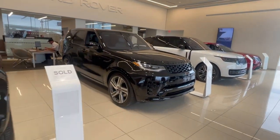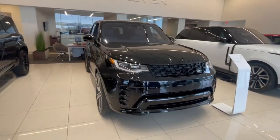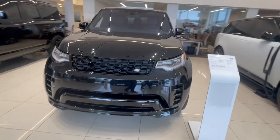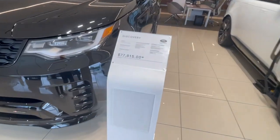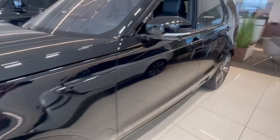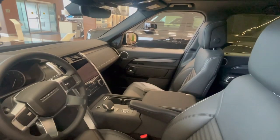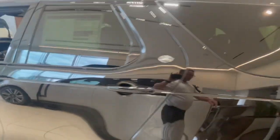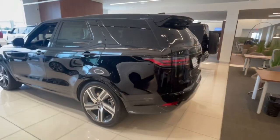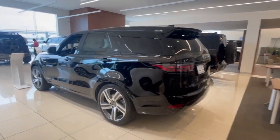This is a brand new Discovery — and this is hard to get. It is available right now and we're selling it for $77,800. It's the 3.0 six-cylinder with 355 horsepower. That's a rare find — you don't see these very often, so that might be one of the few Discoveries we get this year.